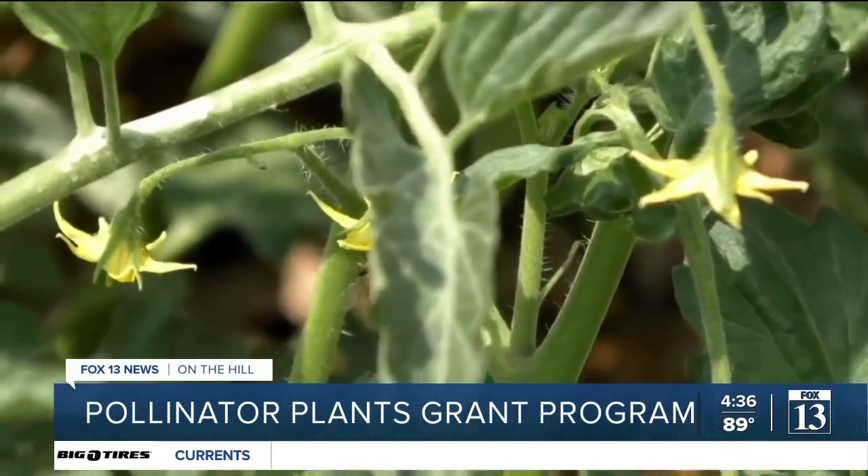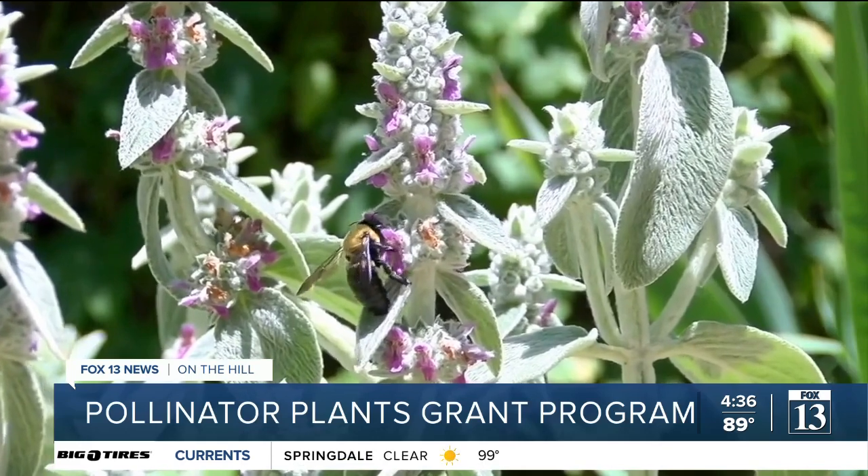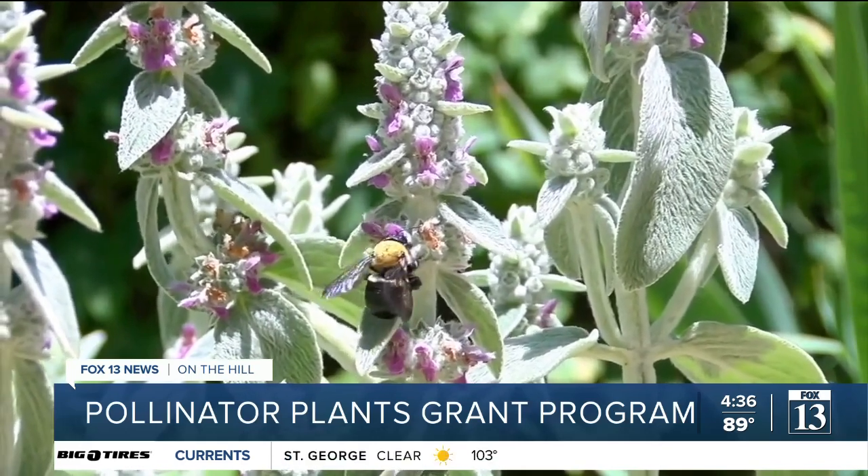Starting July 1st, you can apply for pollinator plants to put on your property, but you do need a minimum of 900 square feet.